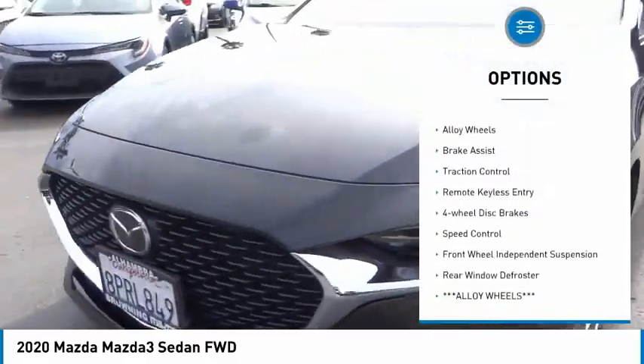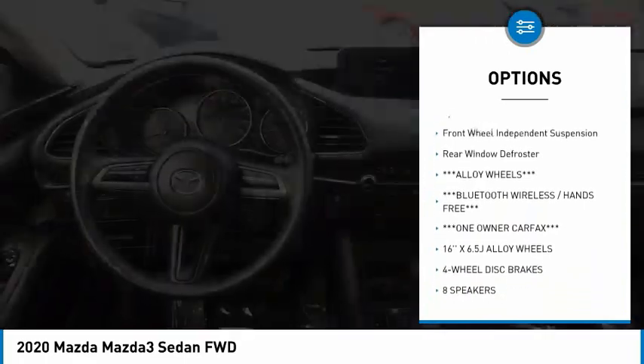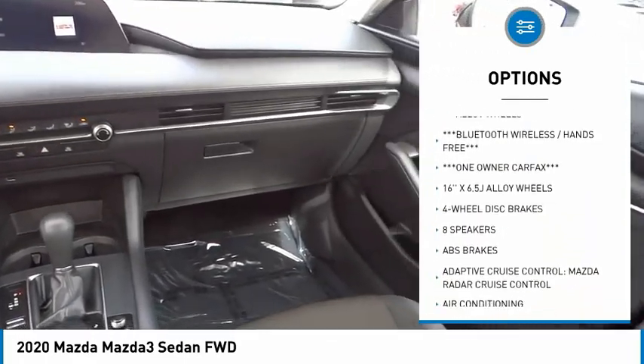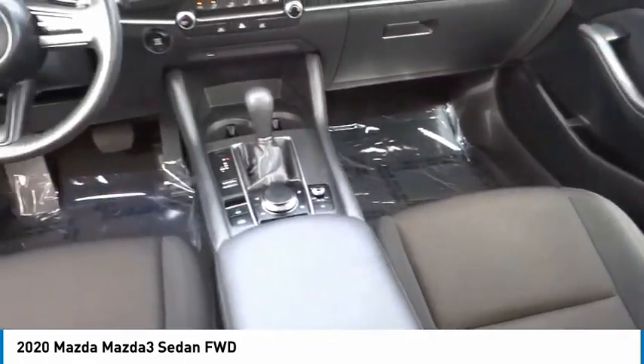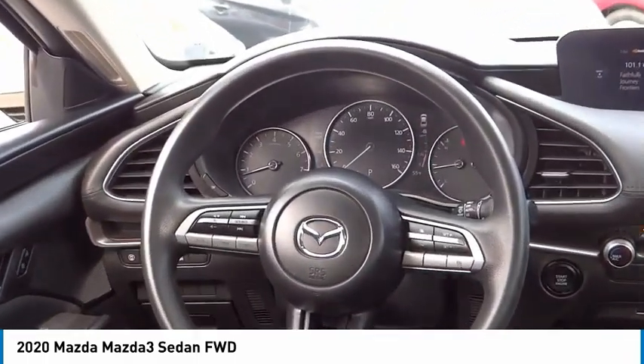Rain-sensing wipers, electronic stability control, alloy wheels, brake assist, traction control, remote keyless entry, four-wheel disc brakes, speed control, front-wheel independent suspension, rear window defroster.